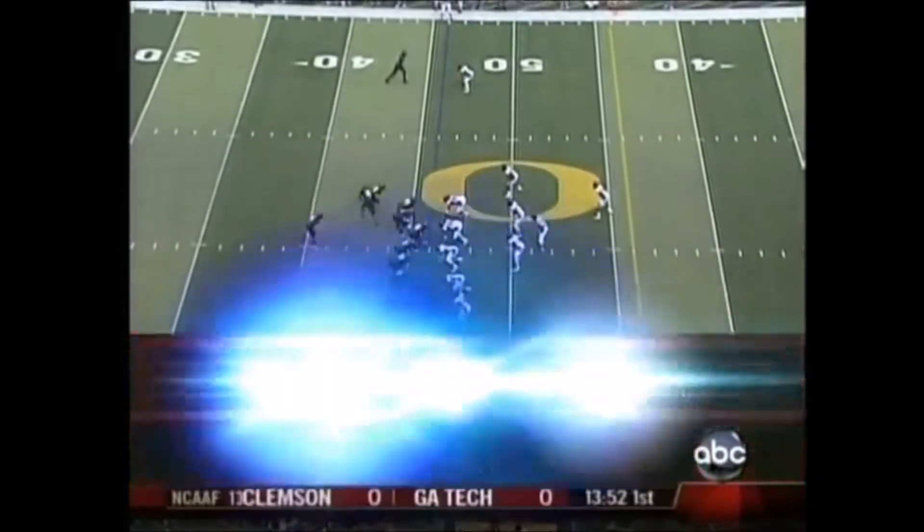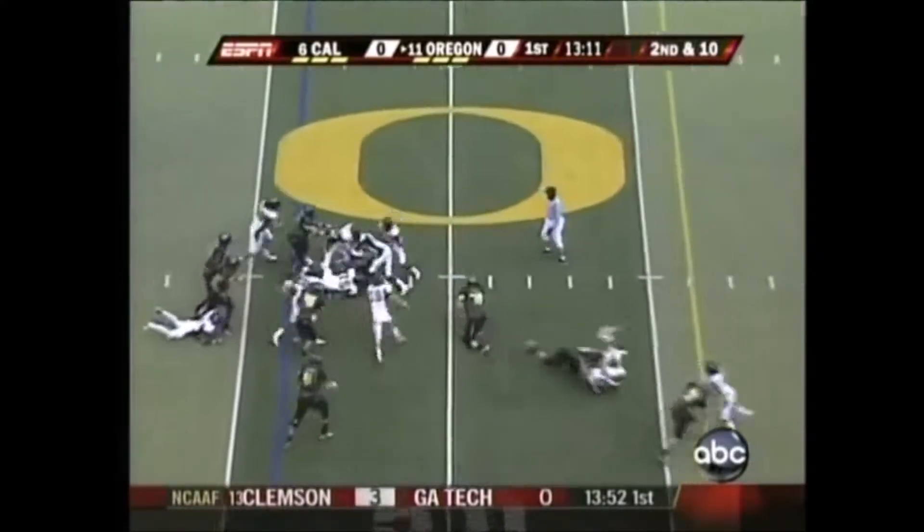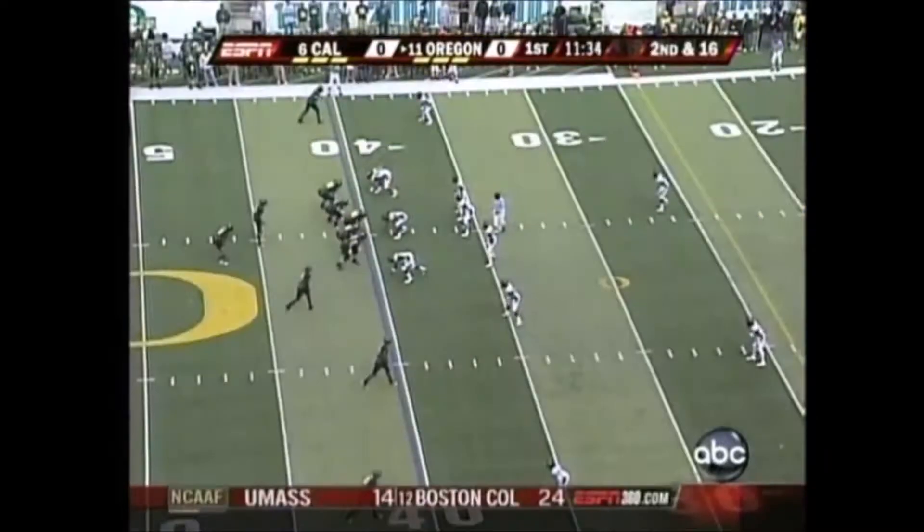323 pounds across the board. Direct snap to Jonathan Stewart, left the middle — gets a couple. You saw Dennis Dixon go in motion, getting a one-on-one play.